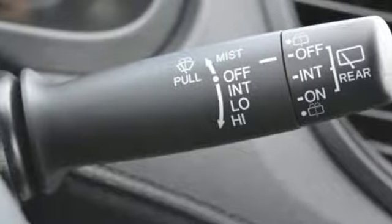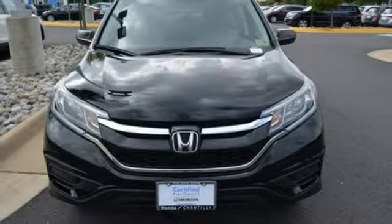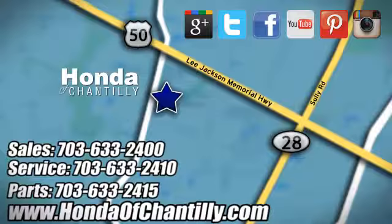Honda has a world-renowned reputation for reliability. You'll never know till you try — test drive it today. Honda of Chantilly. We're conveniently located just south of Dulles Airport at 4175 Stonecroft Boulevard in Chantilly.